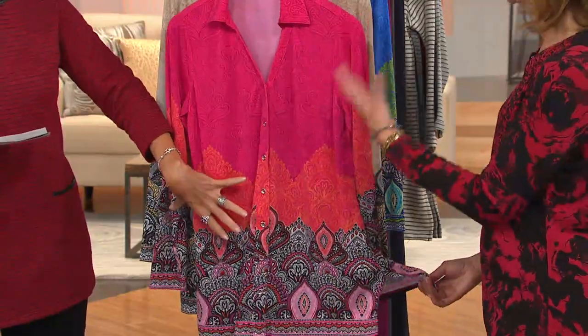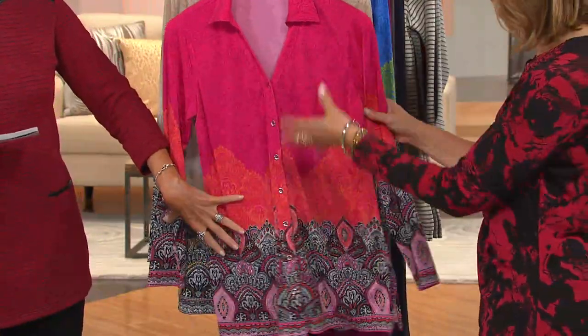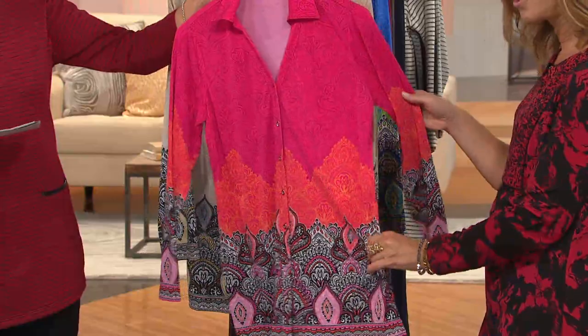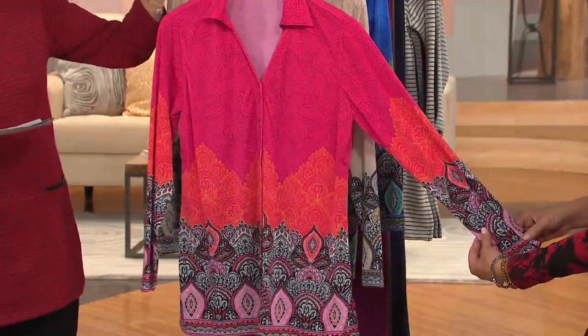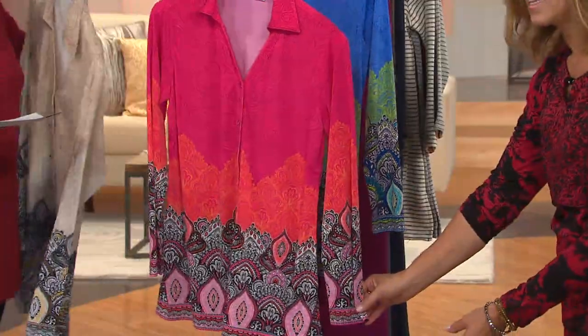Look at this. This is called a border print shirt. You can put this over a solid tank with solid bottoms, or just wear it as a jacket. Look how gorgeous that is. And it's also bordered at the sleeve — look how perfectly the sleeve is matched.